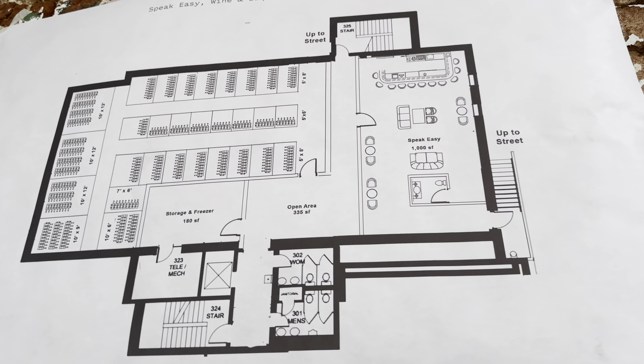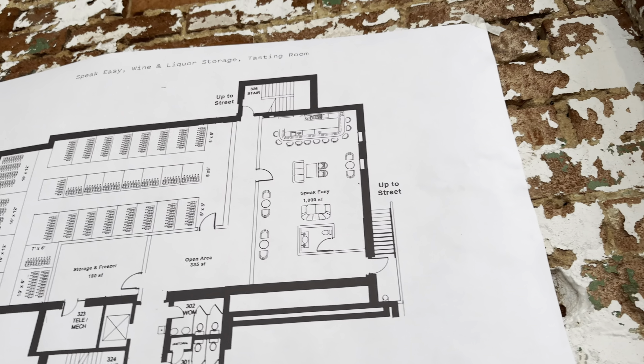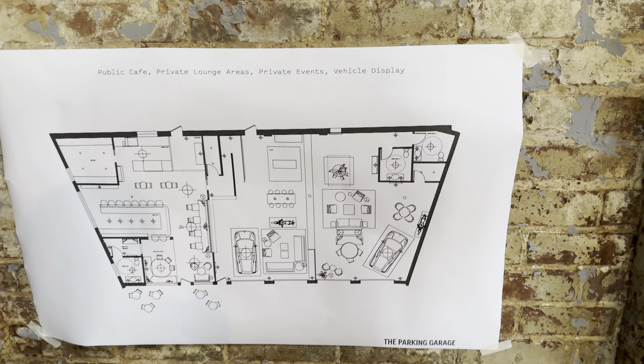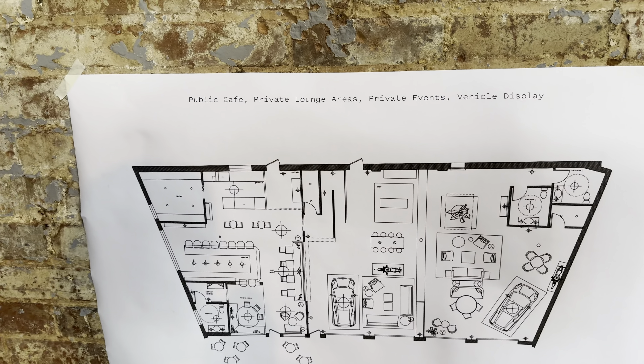Phase one includes the members lounge. The public side will be Lola's European Cafe — cocktail, wine, coffee, and a lot of small plates. It's an establishment up in Asbury Park. We're very excited about them as a food and beverage partner. They'll serve both the member side and the public side.